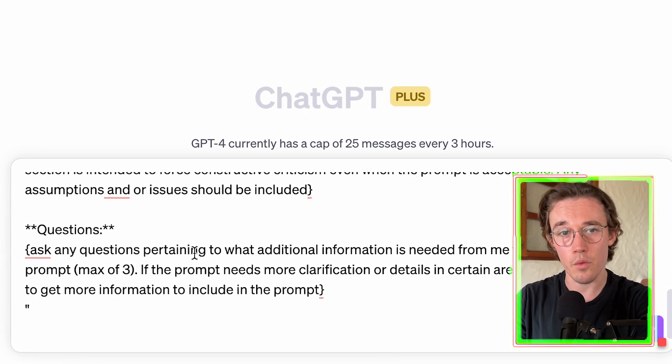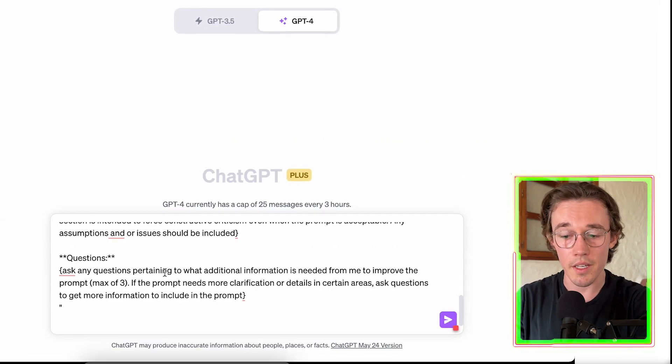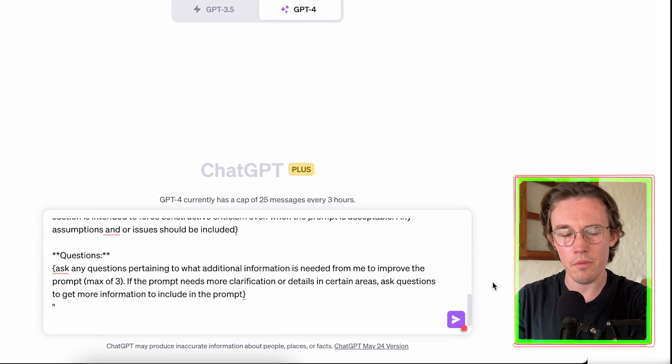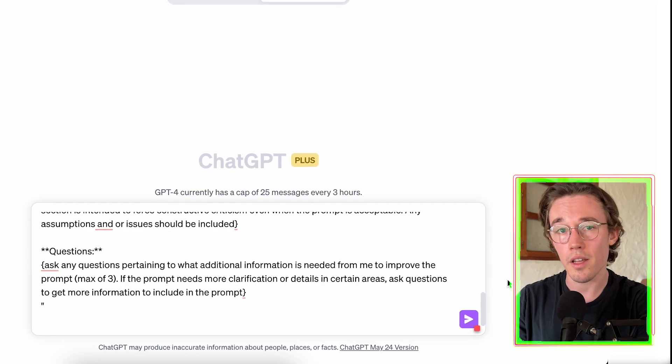The final section is the question section, where ChatGPT asks us questions to understand more context of what we're trying to achieve. It reads: 'Ask any questions pertaining to what additional information is needed from me to improve the prompt — a maximum of three.' This allows ChatGPT to critically evaluate its own work and ask follow-up questions so it can have even more context to create an even better prompt.